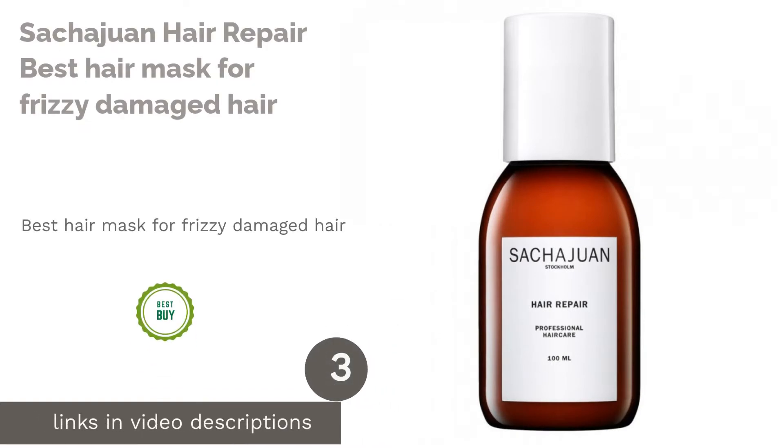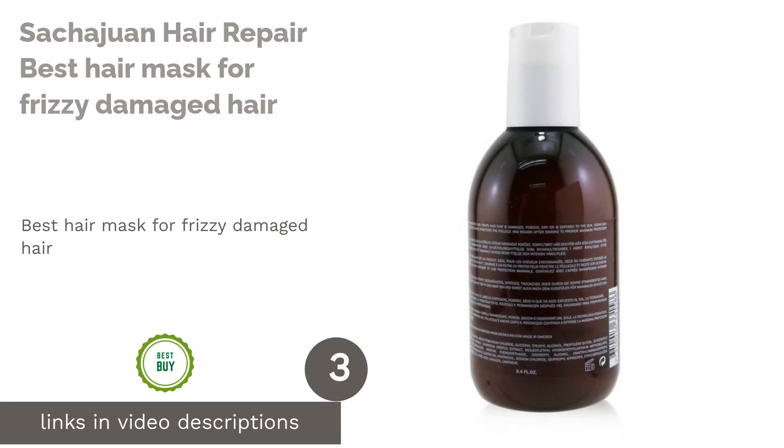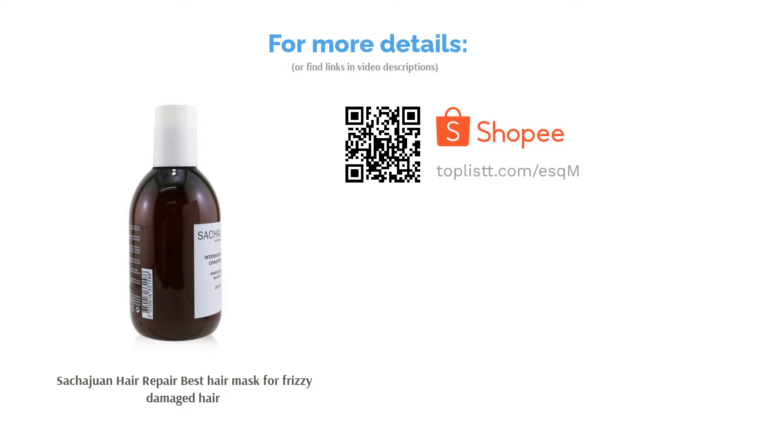The next product is Sachajuan Hair Repair, best hair mask for frizzy damaged hair. Formulated with unique Ocean Silk technology, this deep-penetrating treatment nourishes damaged and stressed locks from within. The result is an instant improvement in shiny hair. You will be amazed to find your mane still looking fresh and sleek at the end of the day.